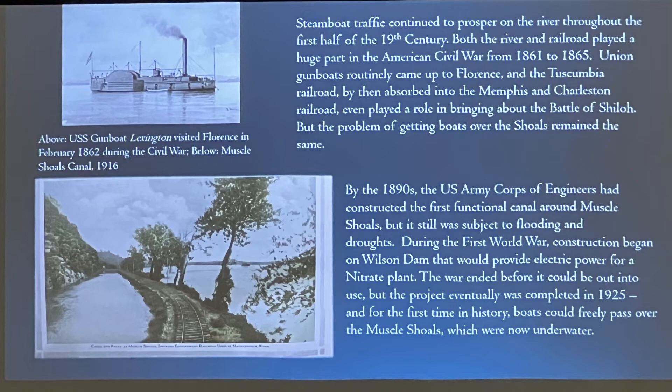Steamboat traffic continued to prosper, especially throughout the first half of the 19th century. Both the river and the Memphis and Charleston Railroad played a huge role in the coming American Civil War. In fact, the Memphis and Charleston Railroad arguably had every reason for bringing on the Battle of Shiloh where and when it did.